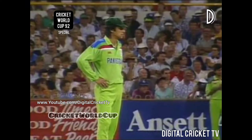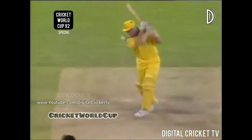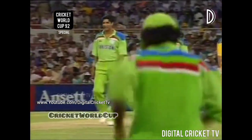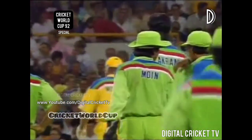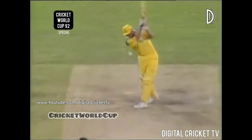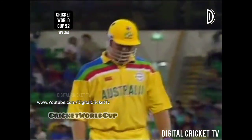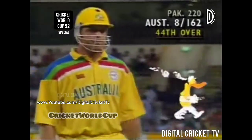Craig McDermott is the new batsman, comes out to join Mark Waugh. That's very well bowled by Wasim Akram — the in-ducker to the right-hander. Another Australian wicket goes down. McDermott has gone. It came in from outside the off stump, moved a long way. Could have been going down leg side, but umpire felt it was going to hit the stump. McDermott out for a duck. It's 8 for 162.